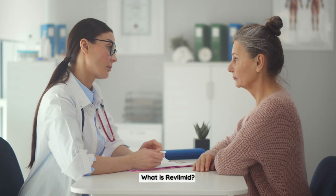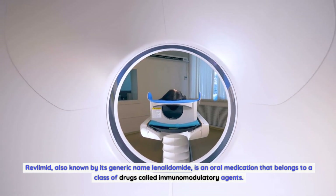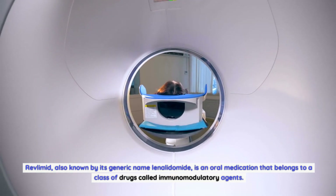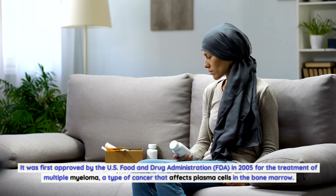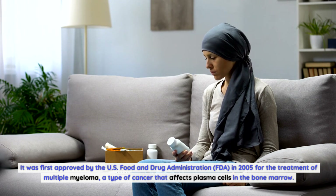What is Revlimid? Revlimid, also known by its generic name lenalidomide, is an oral medication that belongs to a class of drugs called immunomodulatory agents. It was first approved by the US Food and Drug Administration in 2005 for the treatment of multiple myeloma, a type of cancer that affects plasma cells in the bone marrow.